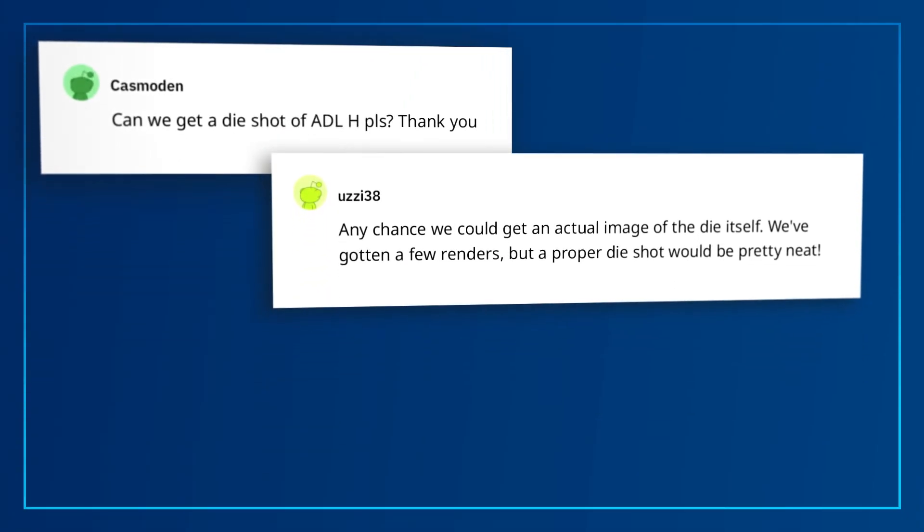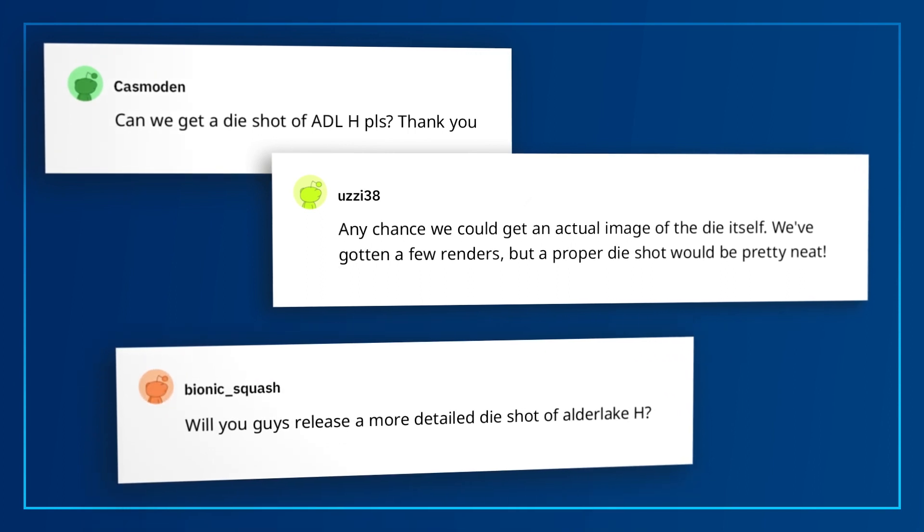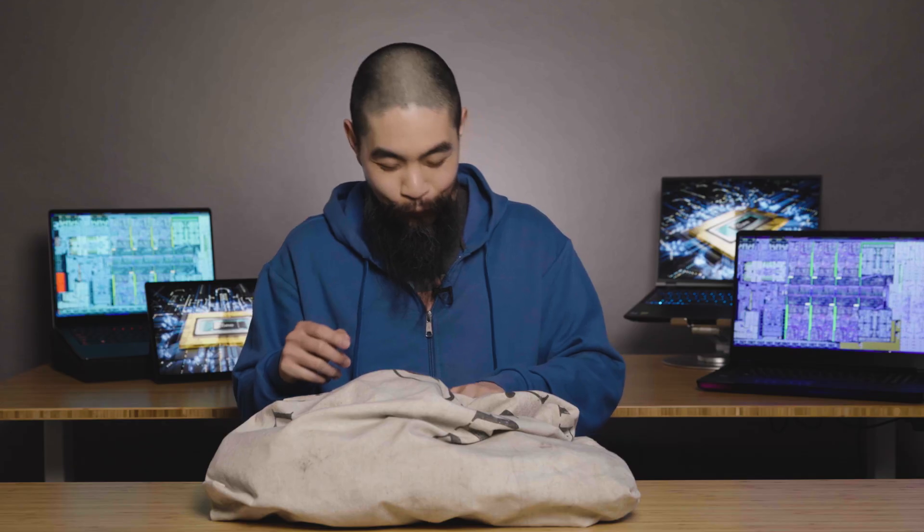All of these questions are asking for the same thing. Kazmiden, Uzi38, and Bionic Squash all want one thing: die shots. Let's do it.